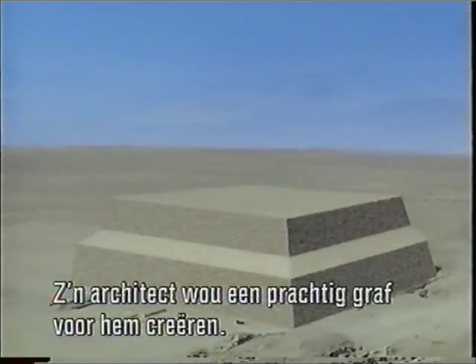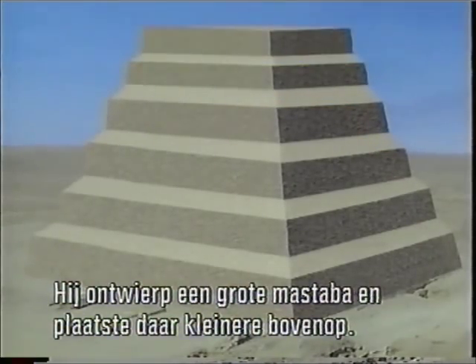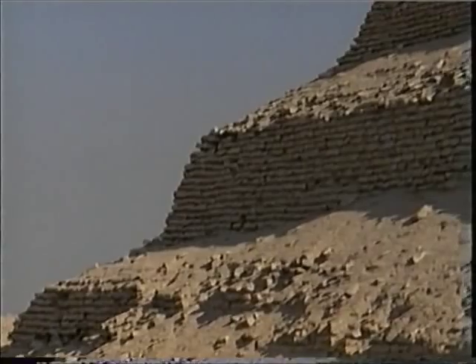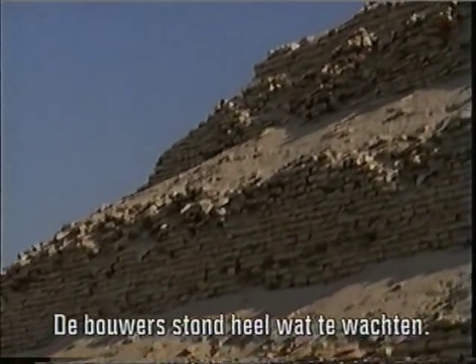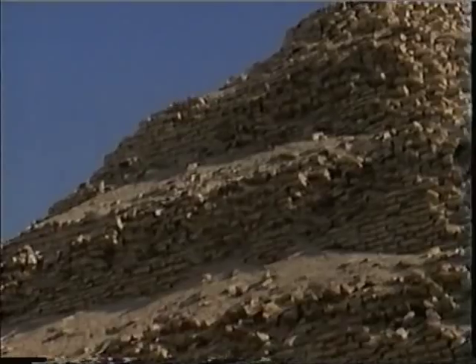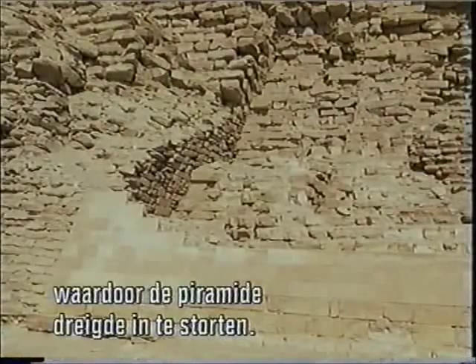The architect wanted to create a grand burial for his king. So he designed a large mastaba and placed successively smaller ones on top of it, creating a wedding cake effect. Because this was the first large stone building in the world, the builders faced many new problems. They weren't yet skilled in working stone, so the blocks that made up the pyramid were only roughly cut and fitted unevenly, one on top of another, threatening the pyramid's collapse.